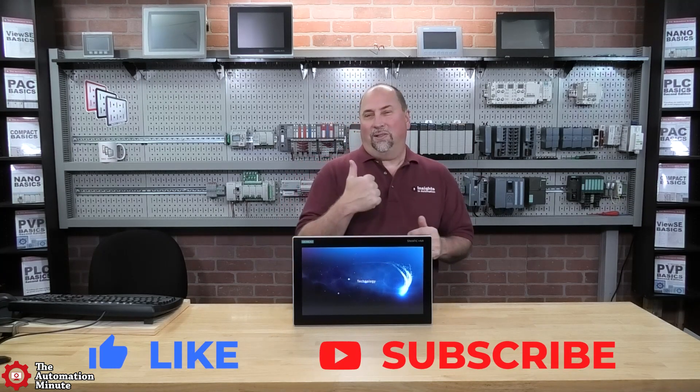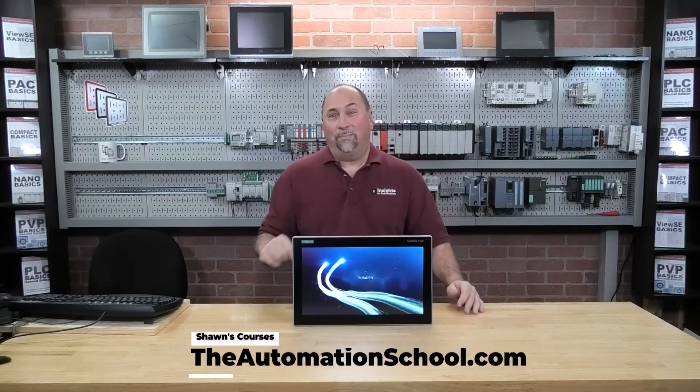I really look forward to testing this HMI out with some of the PLCs we have here in the studio, but for now, that'll finish up our first look at the Siemens MTP-1500 Unified Comfort Panel HMI. If you've enjoyed this first look, please give us a like and a sub, and until next time, my friends, peace.